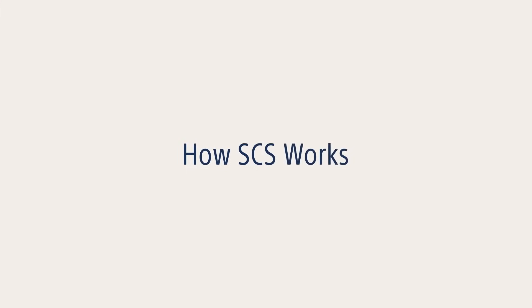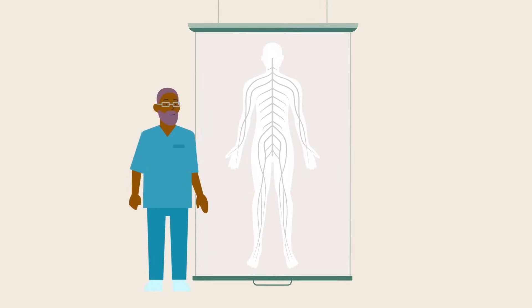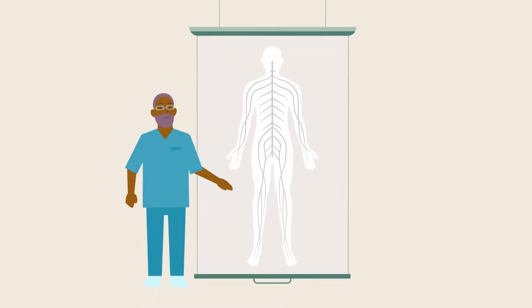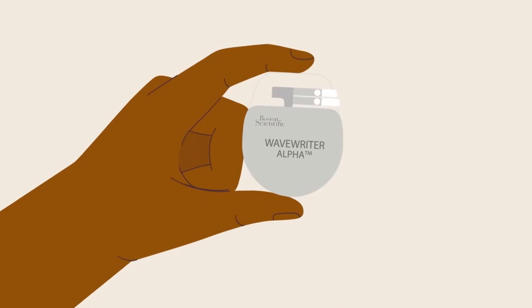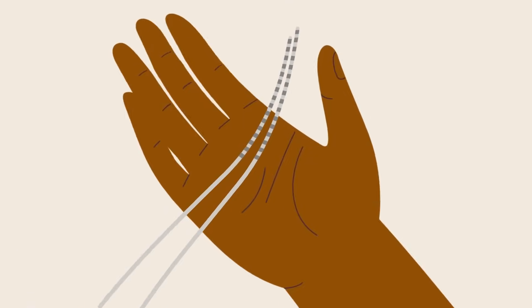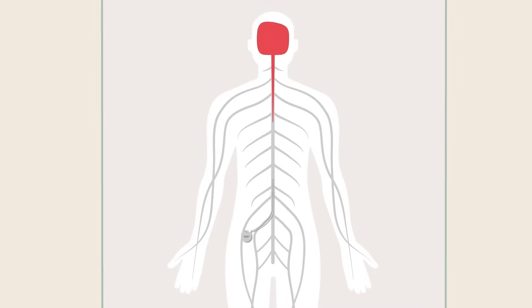Here's how SCS works. When you feel pain, in your back or leg for instance, it's because nerves from that part of your body are sending pain signals through your spinal cord to your brain. SCS is designed to interrupt those pain signals using a small device called a stimulator and thin insulated wires called leads. The stimulator generates mild electrical pulses that travel through the leads to nerves in your back, interrupting the pain signals before you sense them.